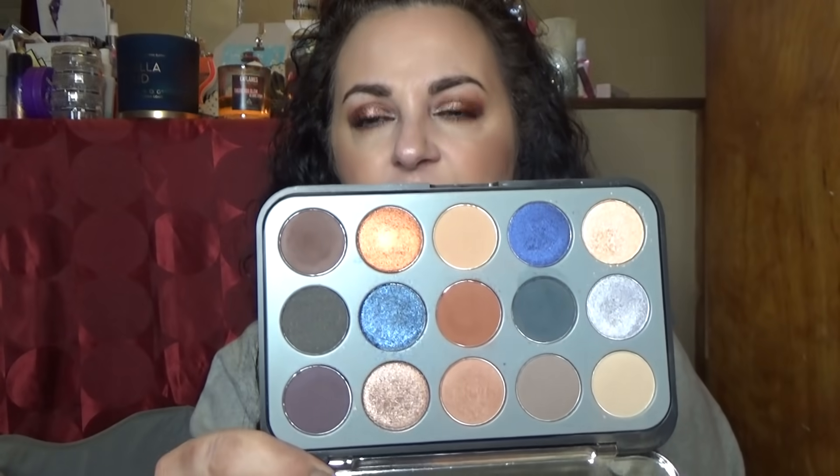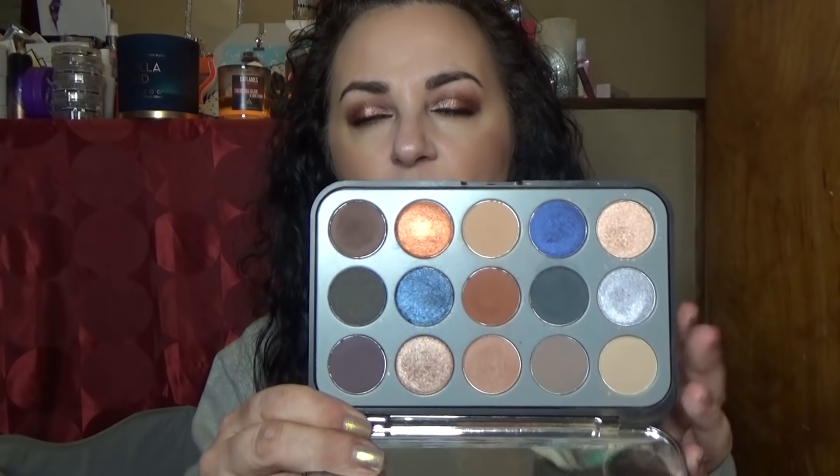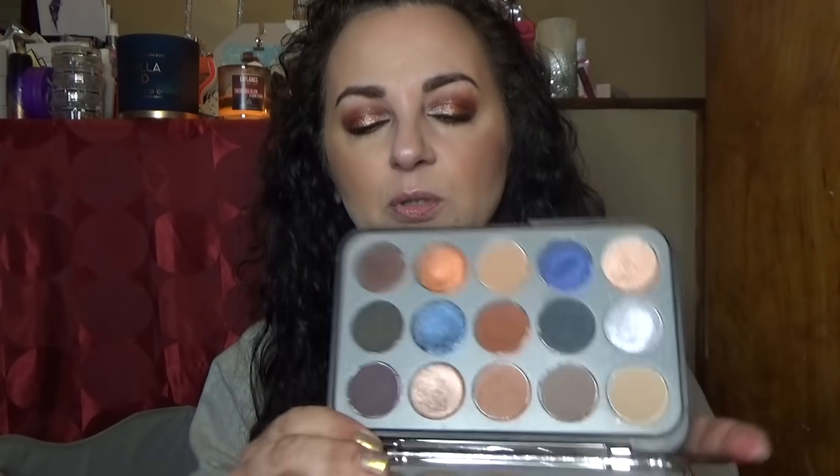This is from BH Cosmetics — the Glam Reflection palette, called Smoke. It's very very pretty, but I didn't love the overall color story. It has a lot of cool tones, and for some reason some cool tones work for me and some don't, so I'm going to pass this one on. There's also the Purel Festival 2.0 palette.